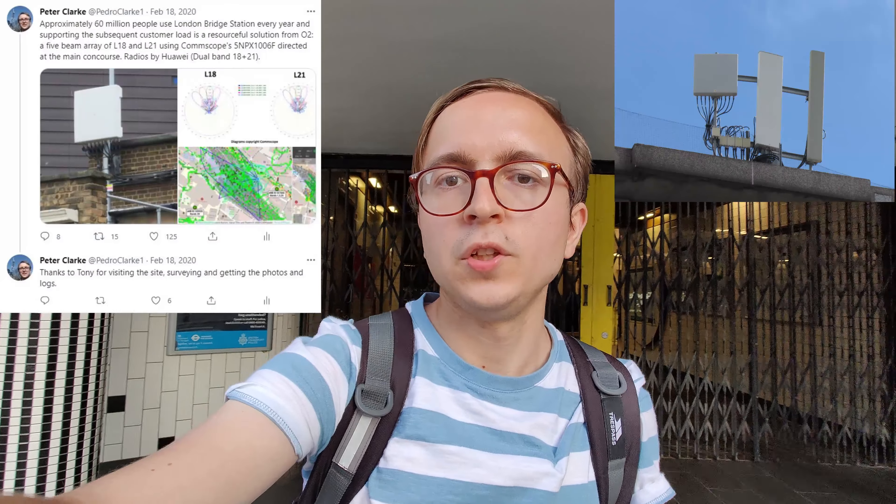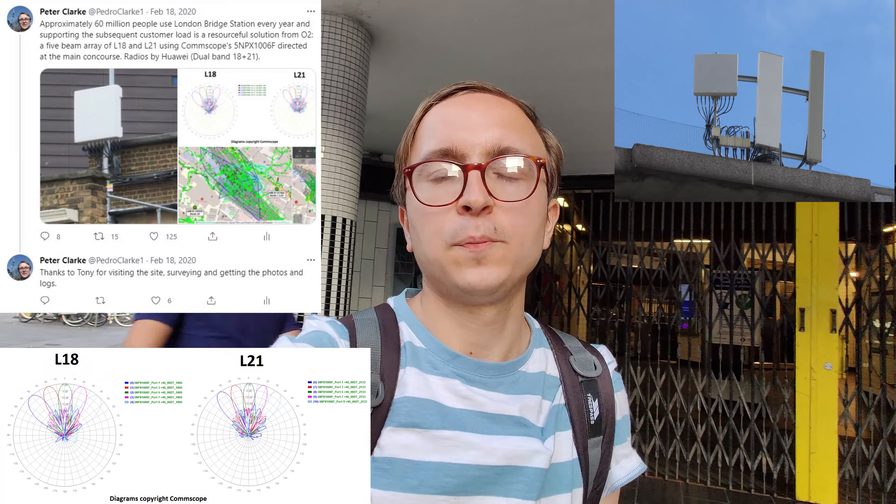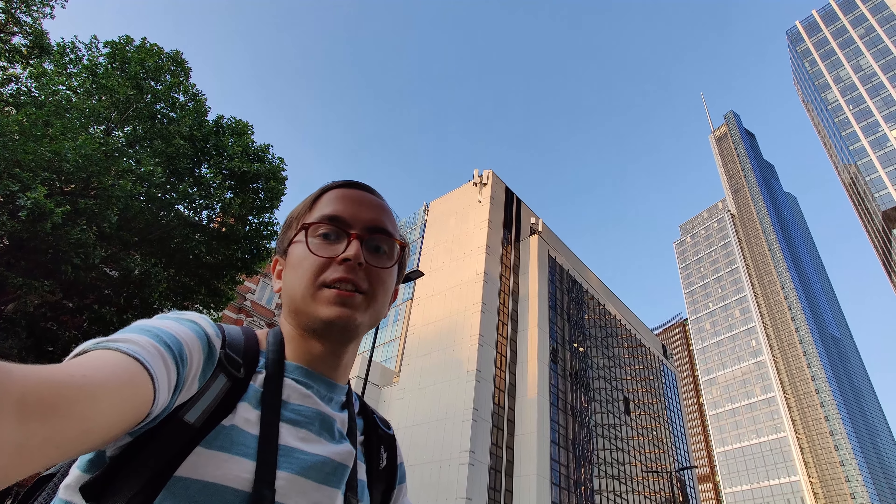Indeed many O2 stores have solutions for them, including my local store in Belfast which has a Nokia 5G in-building small cell system. The micro cells come in a wide range of different styles, usually being mounted on building facades and walls. They come in solutions all the way up to four boxes, which typically emit up to U09 plus L08 plus L18 plus L21.